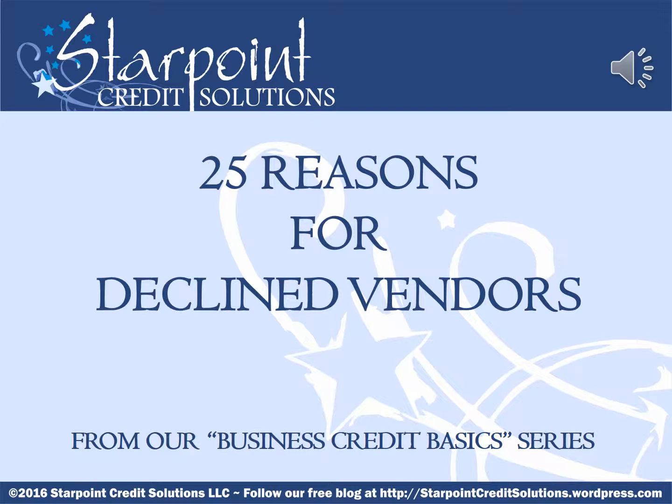Our business credit basics series provides free information to small business owners who may be struggling to achieve corporate credit. In today's lesson we're going to provide you with 25 reasons your vendors may not be getting added to your D&B report.